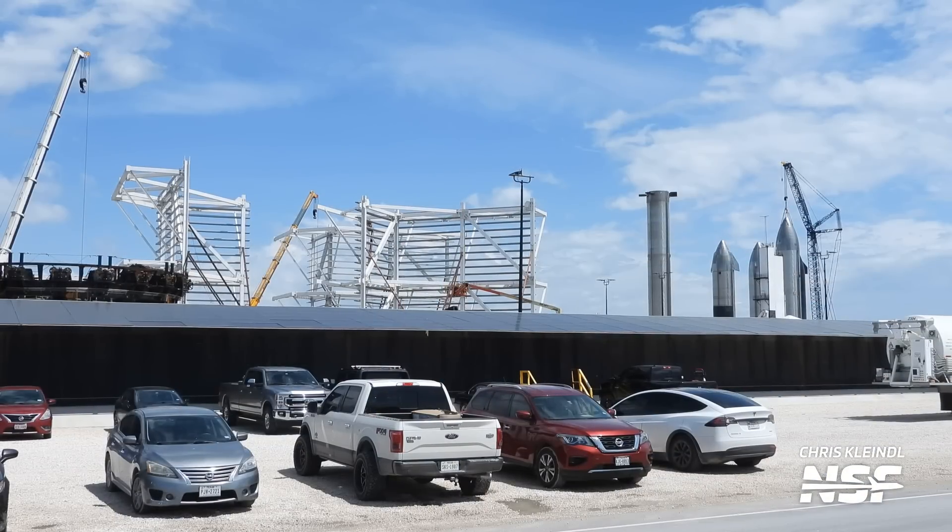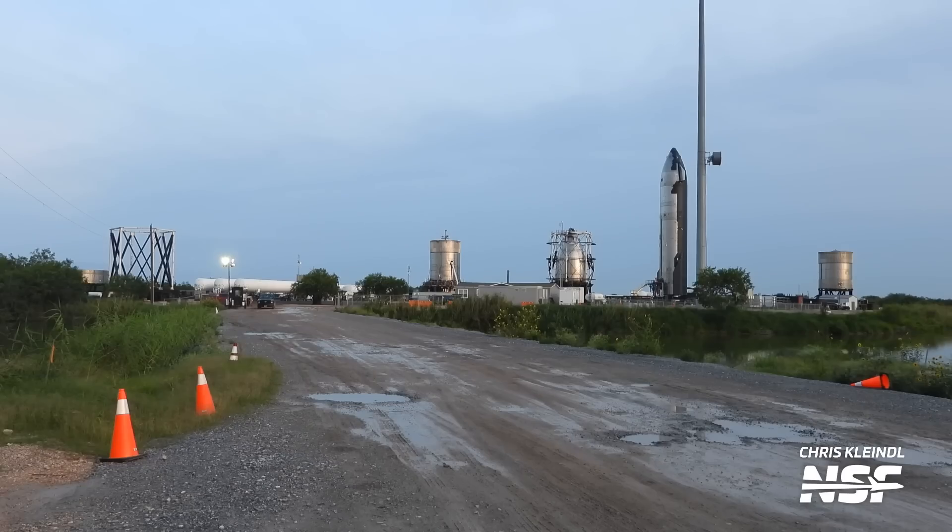As for the rest of the production site, we don't have much to report this week. So let's move on and take a look at the Massey's test site, where a new and exciting development has occurred.